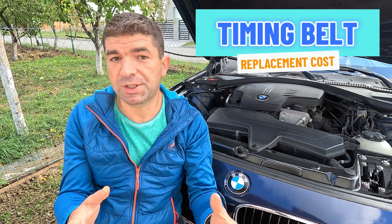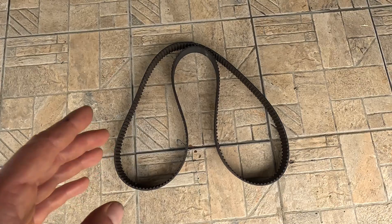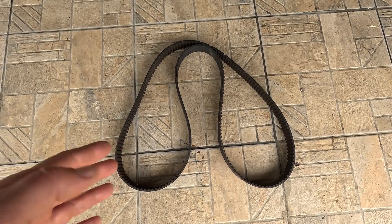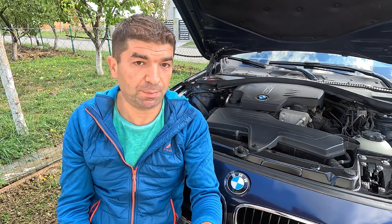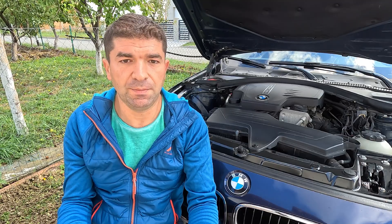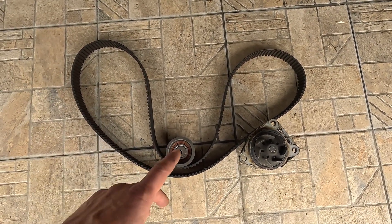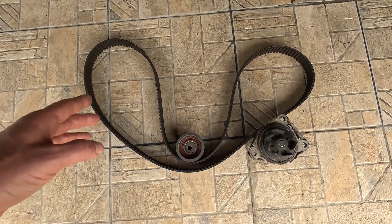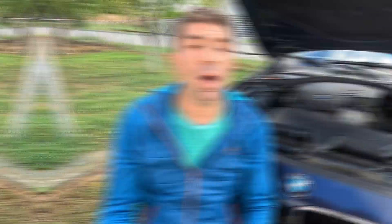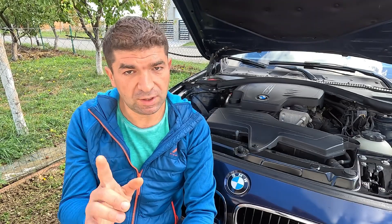Let's answer the question you're probably most concerned about: how much does it cost to replace the timing belt? There are a couple of things to consider. First of all, we have the timing belt itself, which is not very expensive and usually costs between $25 and $100. But mechanics rarely replace just the belt, because other components in the system wear out at the same time. Instead, what you want to do is install a timing belt kit, which includes the belt, tensioners, pulleys, and, depending on the engine configuration, the water pump. A full kit can cost anywhere from $100 to $300, depending on the car.